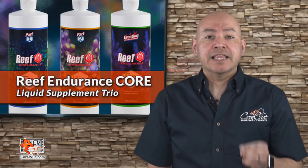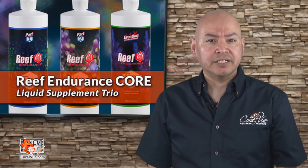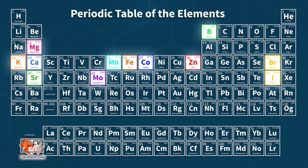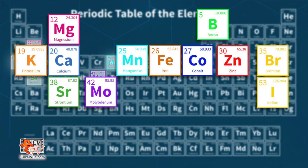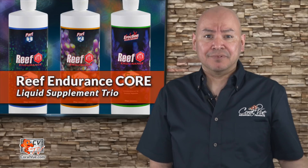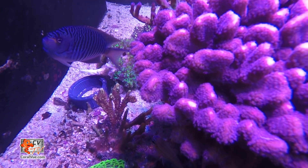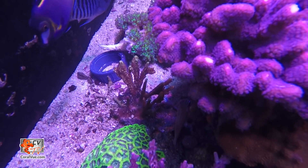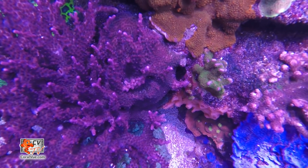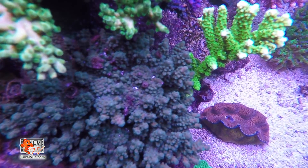What makes Reef Endurance different is its simplicity. Since 90% of the time alkalinity and calcium are consumed at equal rates, all you need to do is add equal parts of Reef Endurance part one and part two. At the same time, you're automatically adding all the beneficial trace elements at the right proportions. You don't have to worry about adding X amount of iron because you're adding Y amount of calcium — Reef Endurance takes the guesswork out of the equation. Whether your 200-gallon tank is SPS dominated or a mix of LPS and SPS, the alkalinity and calcium consumption are both related to the type of corals you have.